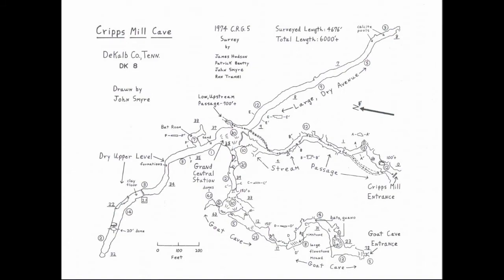Here is a map of the cave, which was surveyed back in 1974. Altogether, the total length of the cave is roughly 6,000 feet. When looking at the map, there are four main passages, one of which leads into Goat Cave. Goat Cave is quarantined because it is a bat nursery for a variety of species.